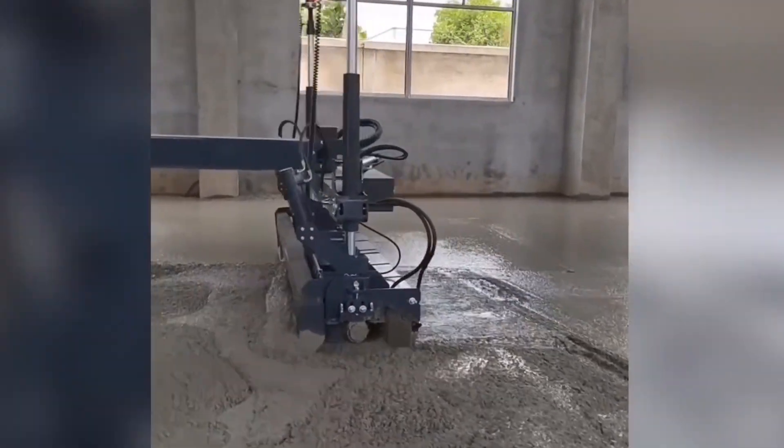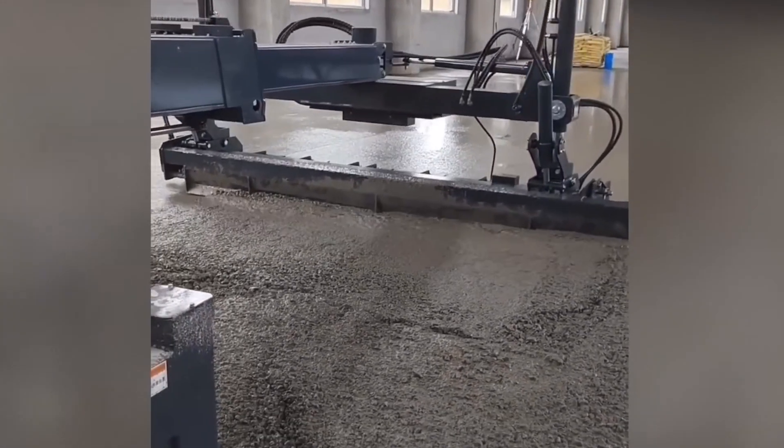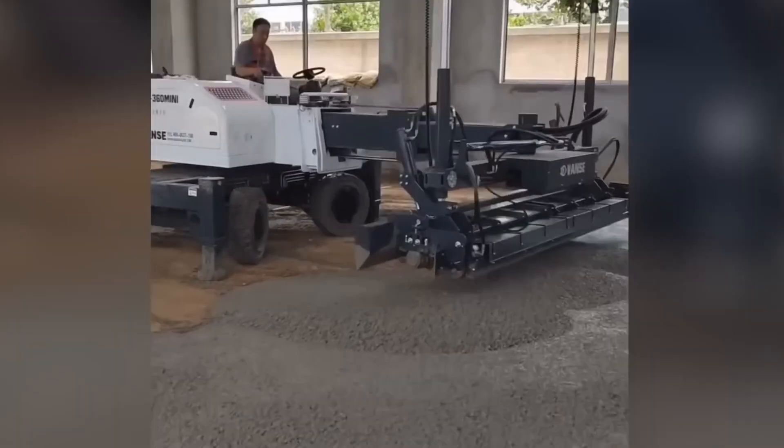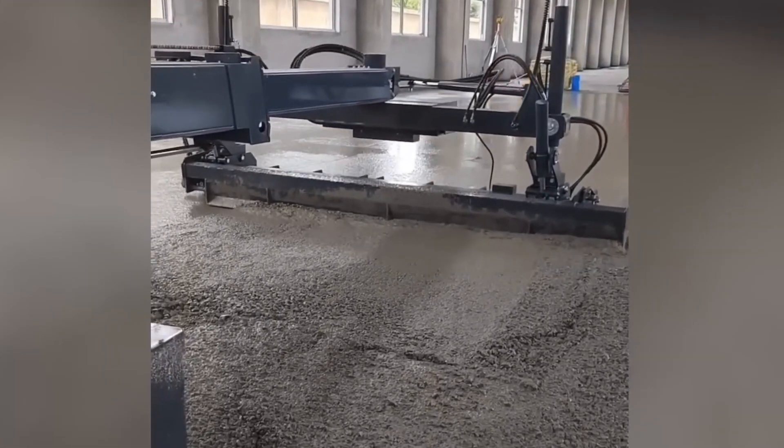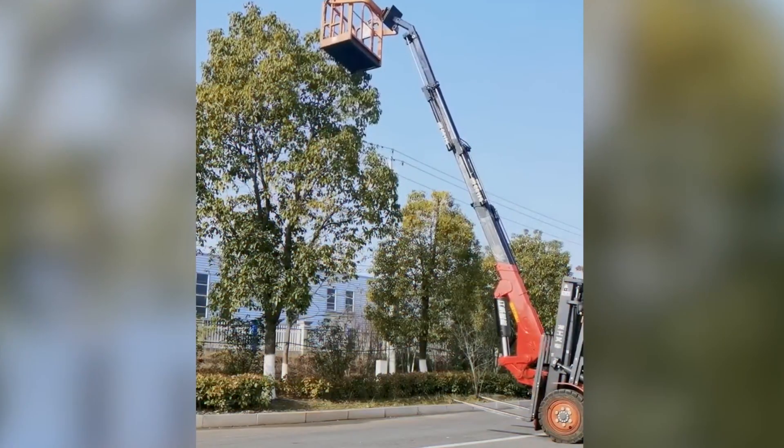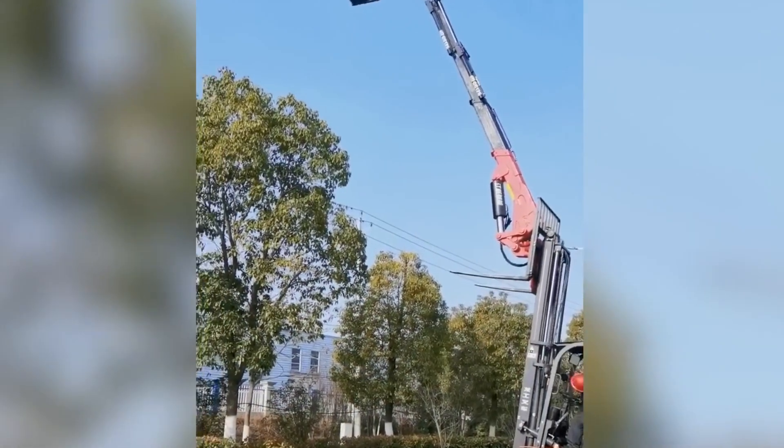One might question the need for workers to devise innovative solutions when a concrete leveling machine, purpose-built for the task, can achieve perfection effortlessly. Modern equipment is engineered to streamline and simplify tasks, even those deemed challenging or impossible.